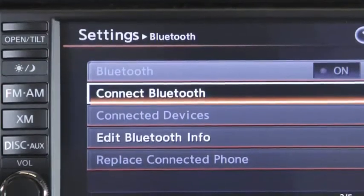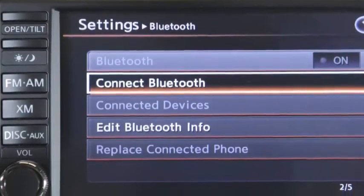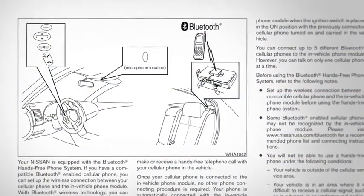Some Bluetooth audio devices may not be recognized by the in-vehicle audio system. Please refer to your owner's manual for more information on compatible devices.